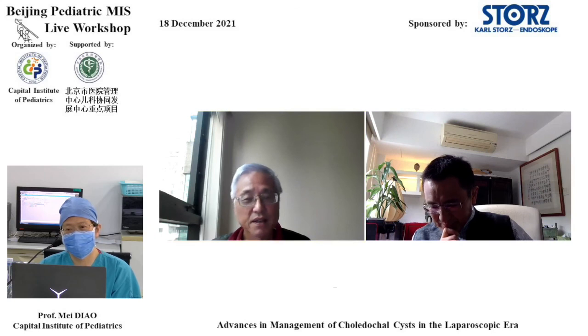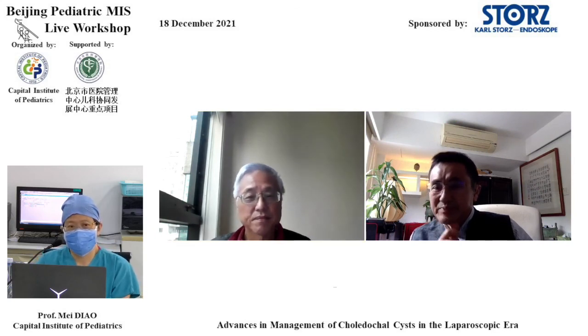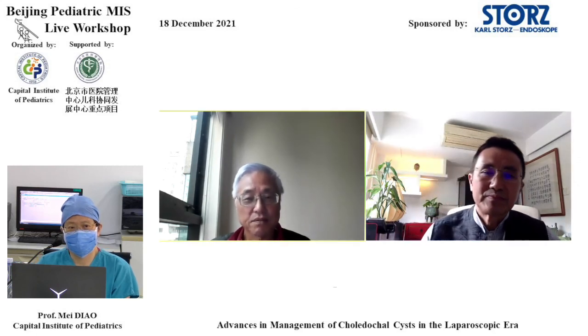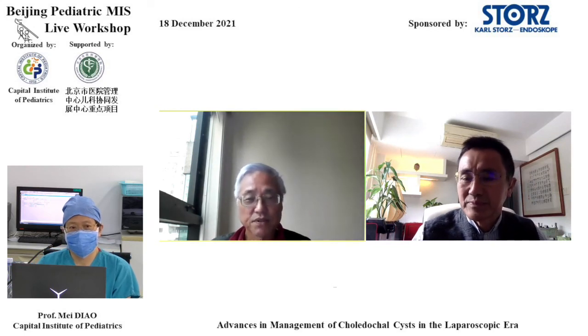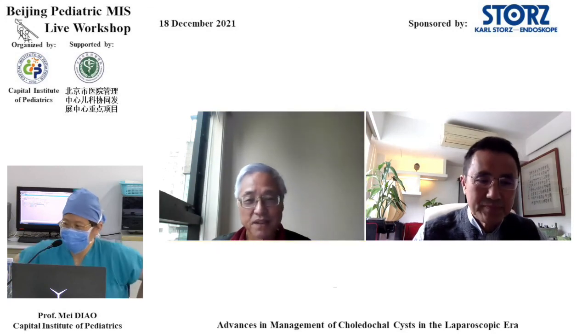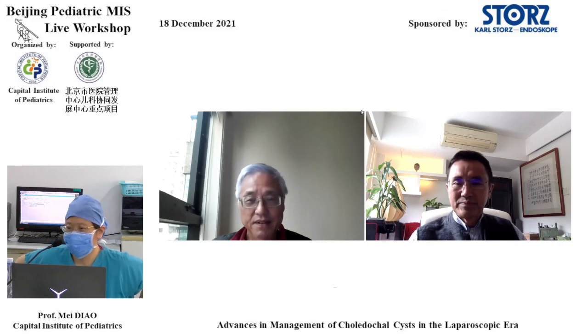Thank you for your comment. With that, I think we should close the Q&A session and move on to the next item on the schedule. Thank you very much. Thank you, Professor Tan, Professor Zheng. Thank you to the audience.